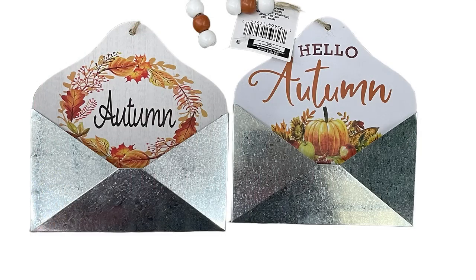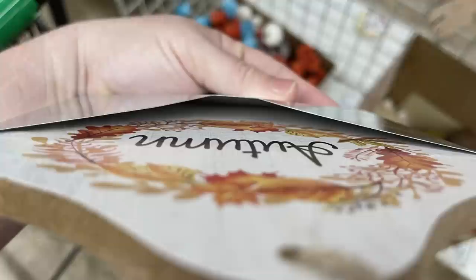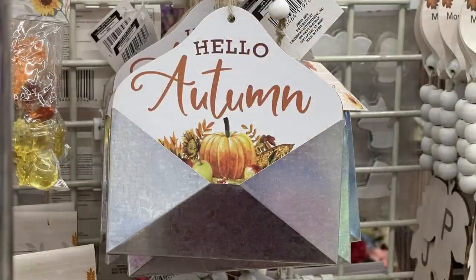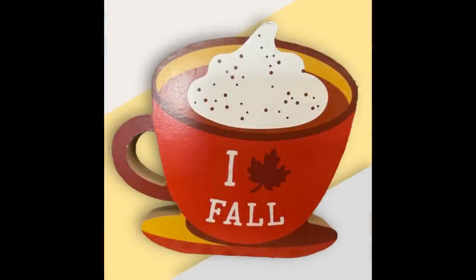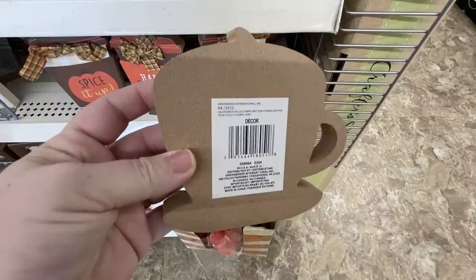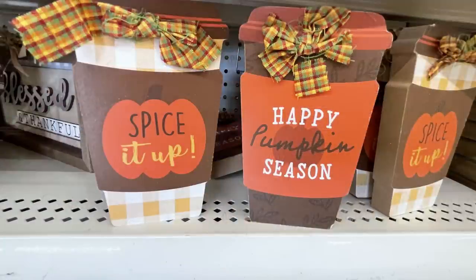For the seasonal fall, Halloween, and Thanksgiving items, they had these cute signs that hang and look like an envelope with galvanized metal on the front. There are two different pictures — one that says 'Autumn' with a wreath, and 'Hello Autumn' with pumpkins. They also had these little shelf signs that say 'I Love Fall' with a leaf and 'Welcome Autumn' that look like cups of coffee — about an inch thick. There's a view from the back and side so you can see how thick they are and how easily they'll sit up without being knocked over.